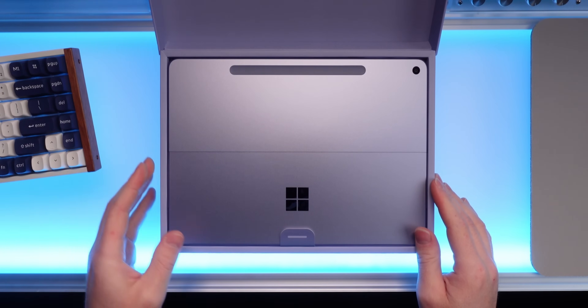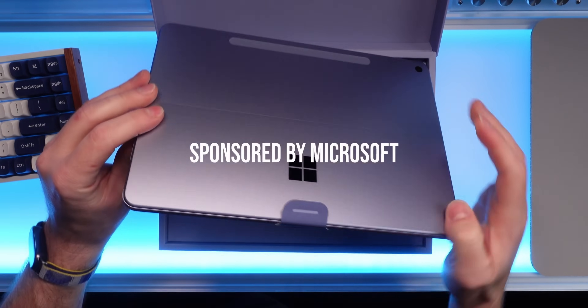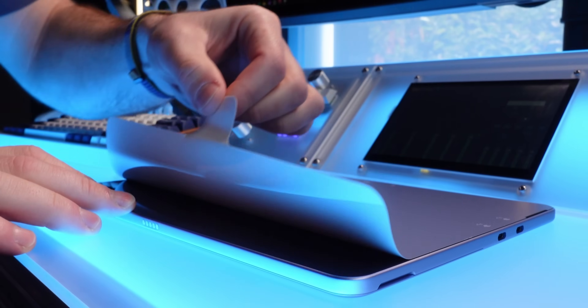Full transparency: Microsoft offered to sponsor today's video and I said only if I can share my complete and honest opinion, because whilst there are pros there are cons I've discovered — and they said yes. So today's video is sponsored by Microsoft.